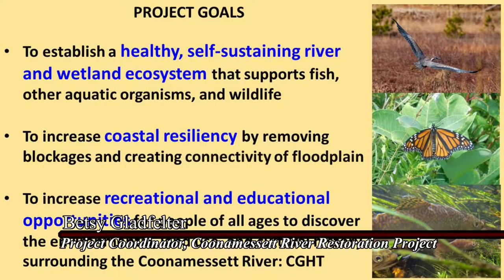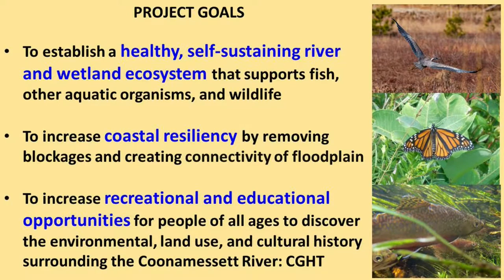So why are we doing this? There are three main goals. The first is to establish a healthy, self-sustaining wetland ecosystem. Not only are there commercially important fishes — including river herring, American eel, brook trout, and white perch — but there are many other wetland species: turtles, frogs, snakes, butterflies, and lots of plants.